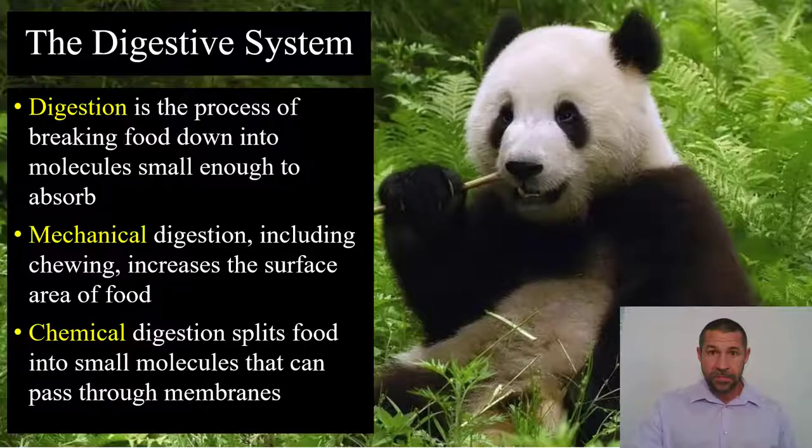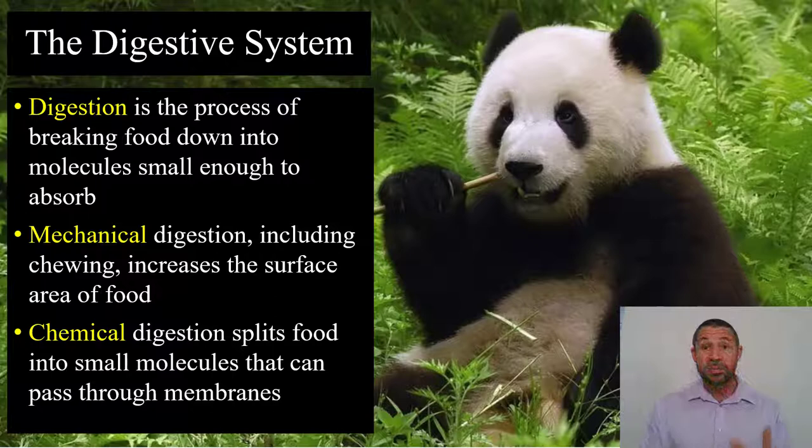We're going to start with digestion. Digestion is the process of breaking large molecules ingested in foodstuffs into small molecules that can be absorbed and utilized by the organism. This is a huge bear that has evolved to specialize on eating solely bamboo, which is a grass — a grass that's not particularly rich in calories, meaning that giant pandas have to eat a lot of bamboo, like 83 pounds in one day, to meet their energy needs. This bear is going to feed for 14 hours a day.